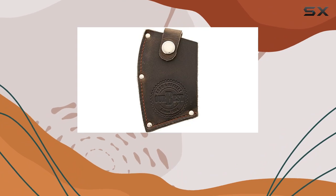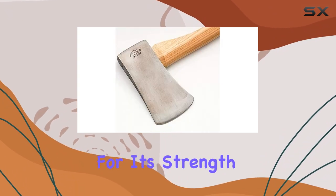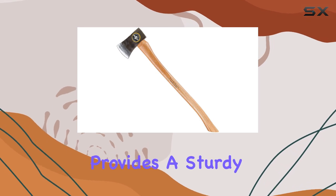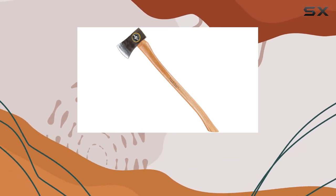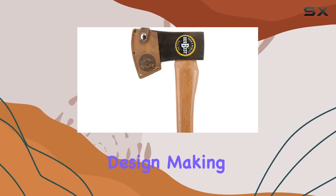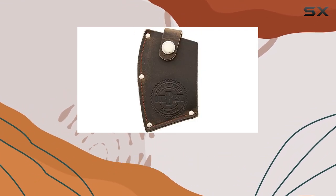One of the standout features is its Hickory handle. Known for its strength and durability, the American Hickory used in this axe provides a sturdy grip and excellent leverage. The handle also complements the axe's overall design, making it both functional and aesthetically pleasing.